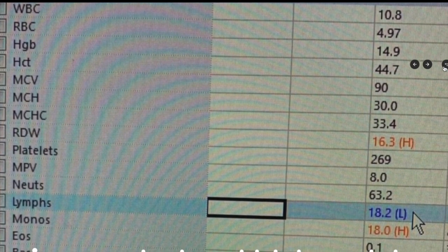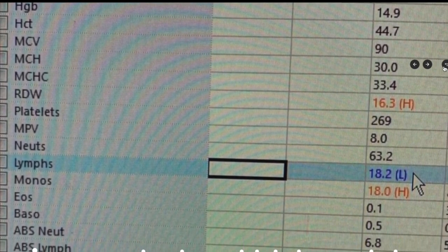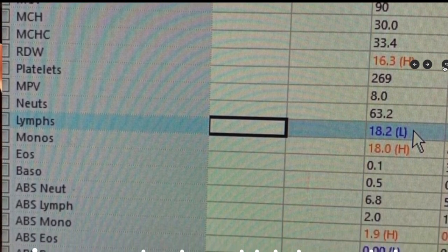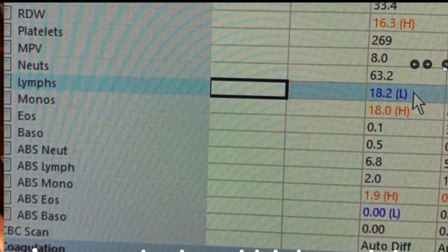And then we look at platelets. Below that there is a breakdown of the five different types of white blood cells, including neutrophils — which you might see elevated with bacterial infection — eosinophils, and basophils. Eosinophils may be elevated with allergies, though these aren't 100%. Then monocytes and lymphocytes. T-cells and B-cells — those are lymphocytes.